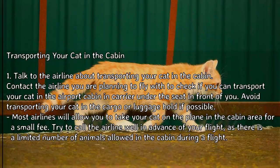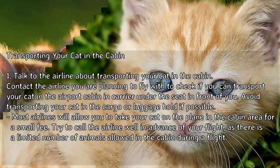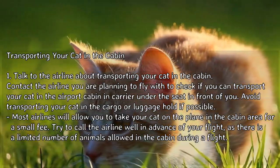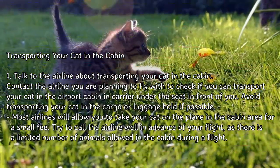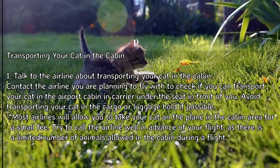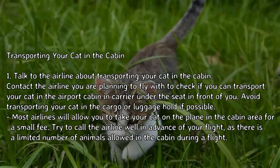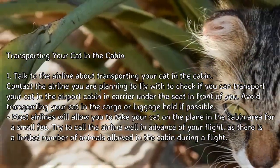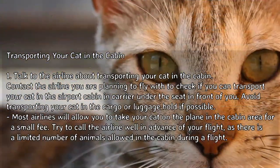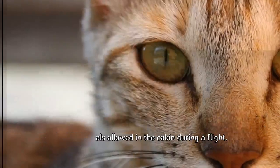Method 1: Transporting your cat in the cabin. Step 1: Talk to the airline about transporting your cat in the cabin. Contact the airline you are planning to fly with to check if you can transport your cat in the cabin in a carrier under the seat in front of you. Avoid transporting your cat in the cargo or luggage hold if possible. Most airlines will allow you to take your cat on the plane in the cabin area for a small fee. Try to call the airline well in advance of your flight, as there is a limited number of animals allowed in the cabin.